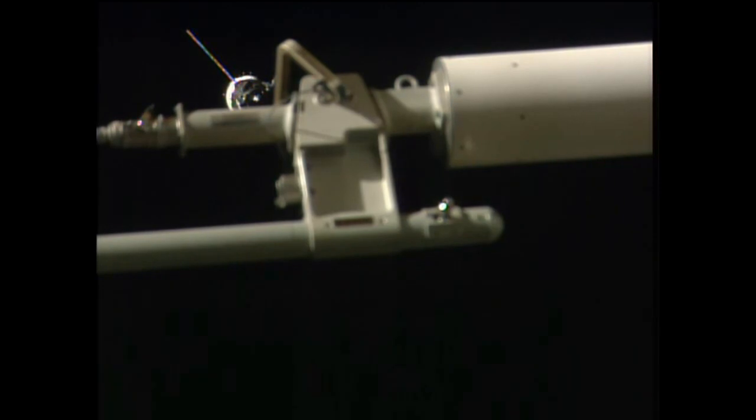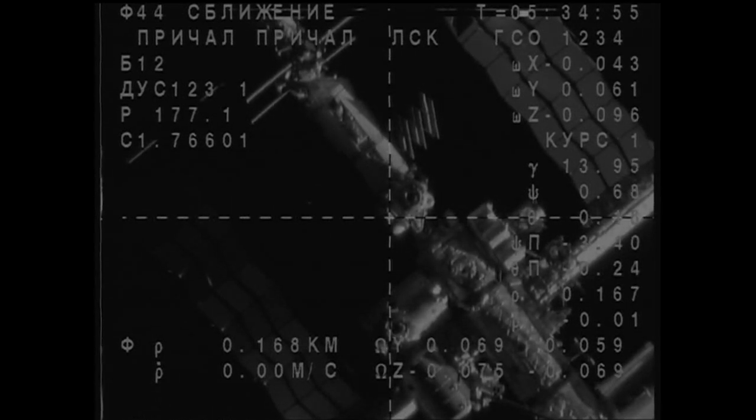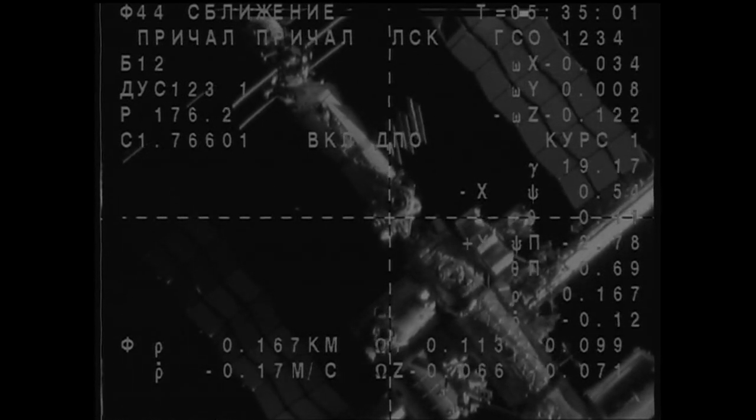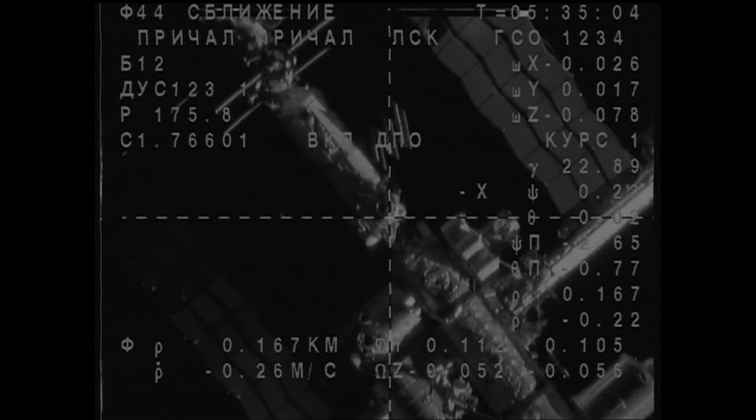We show the final approach, and we confirm ZAFCON. I understand that you have to have nerves of steel to be docking like that. We show final approach, and we are looking at the docking mechanism of MRM-1.